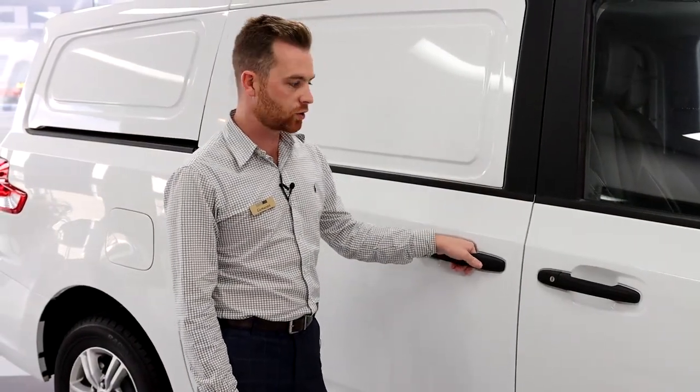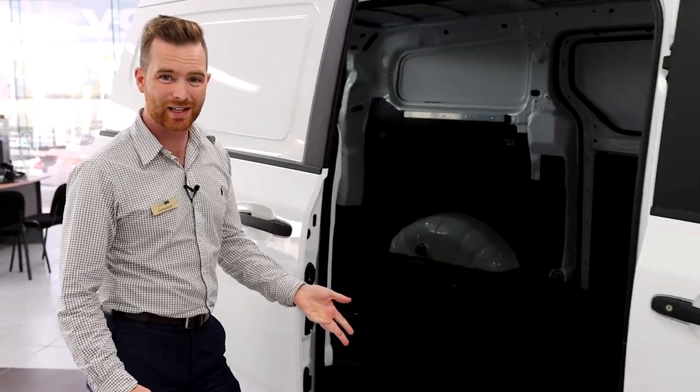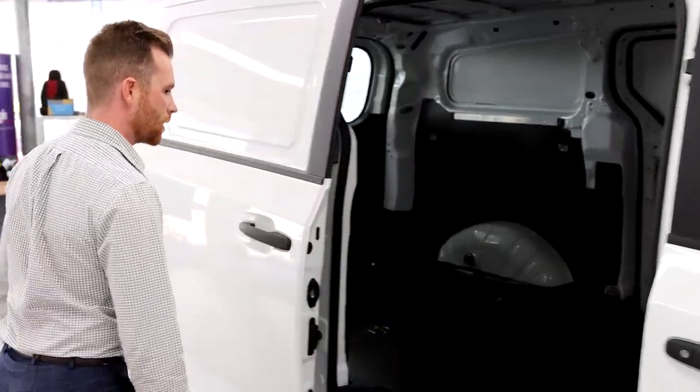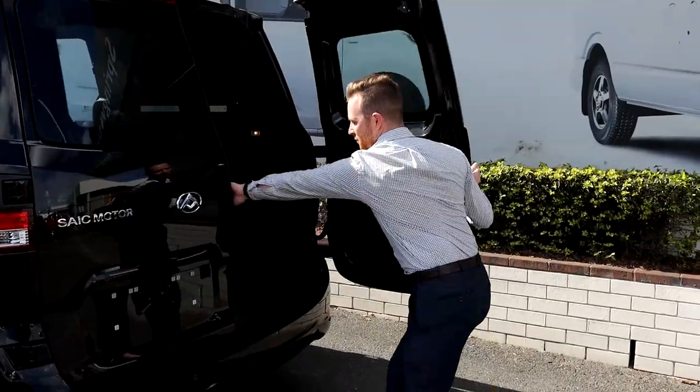All G10s are fitted with dual sliding doors that make getting your parcels and anything else in and out very easy, as well as a lift-back or barn door option.